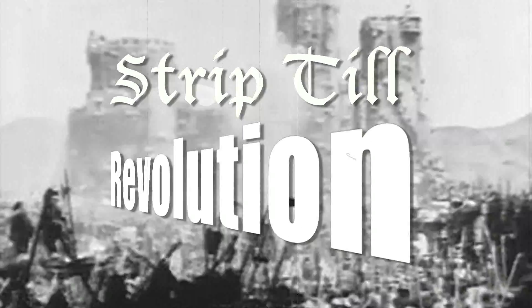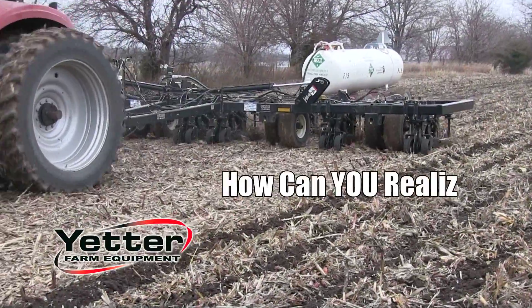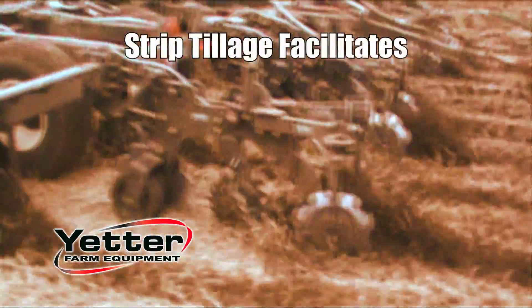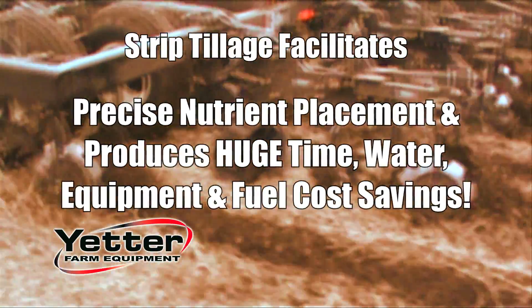Join the Strip-Till revolution with Yetter's 2984 Maverick HR Plus. How can you realize the advantages of Strip-Till? Strip-Tillage facilitates precise nutrient placement and produces huge time, water, equipment, and fuel cost savings.